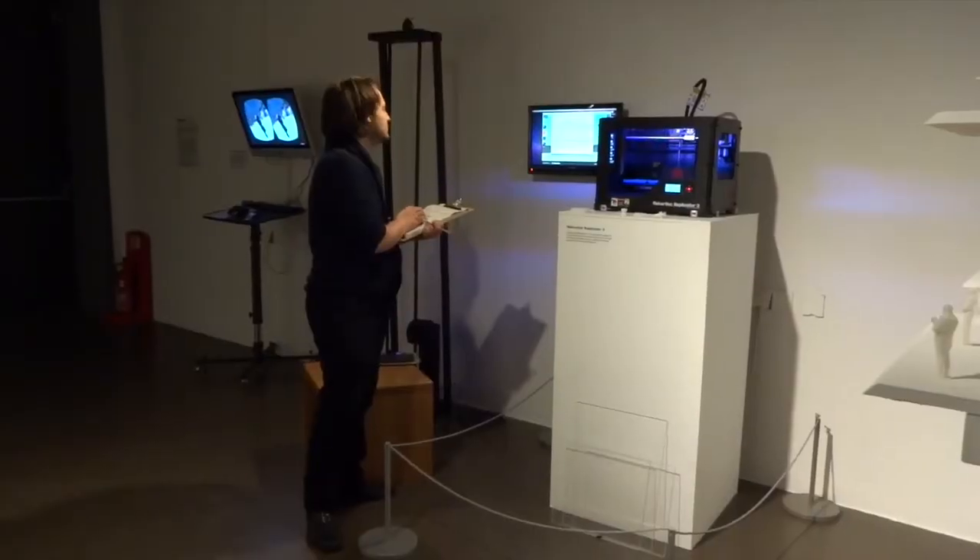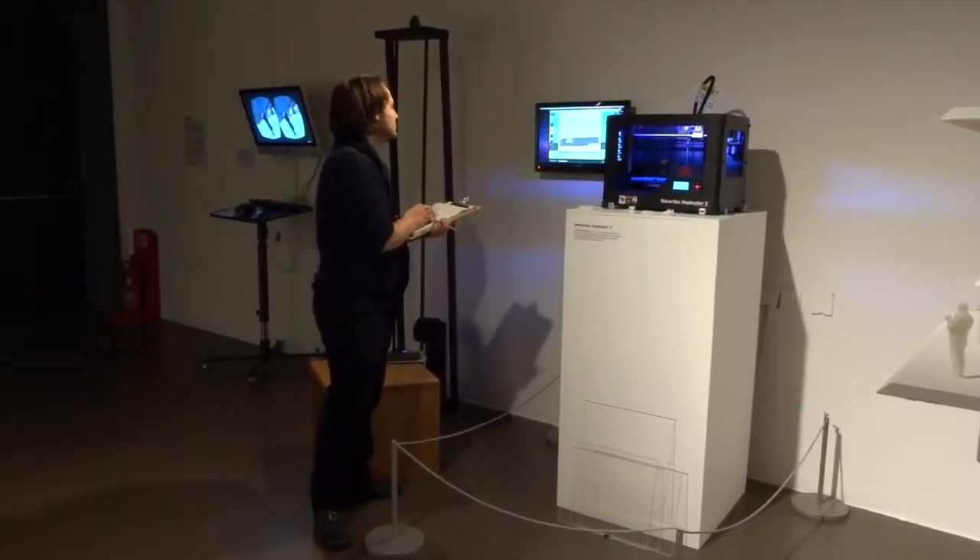Hi, my name is Darius Powell, I'm a Digital Engagement Officer for Derby Quad. 3D Derby is an exciting project which explores the relationship of virtual and physical form in 3D.